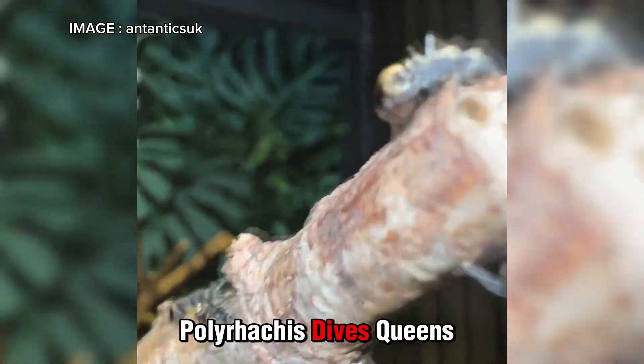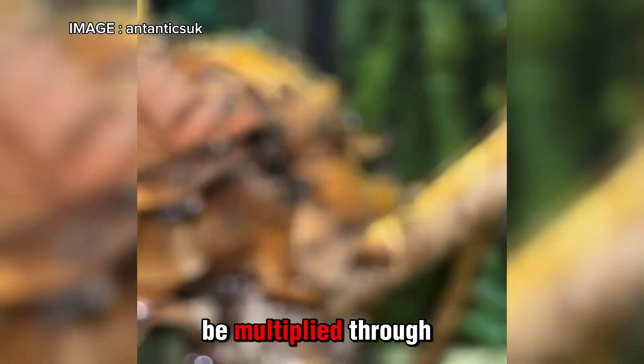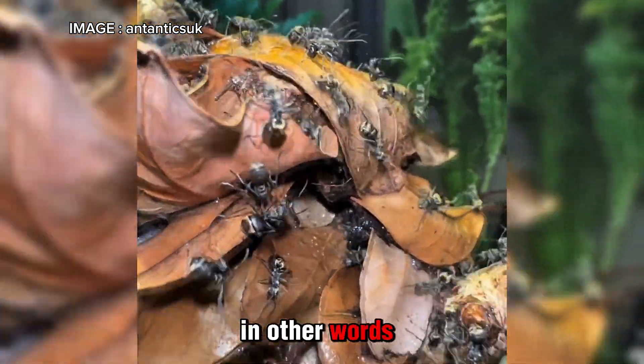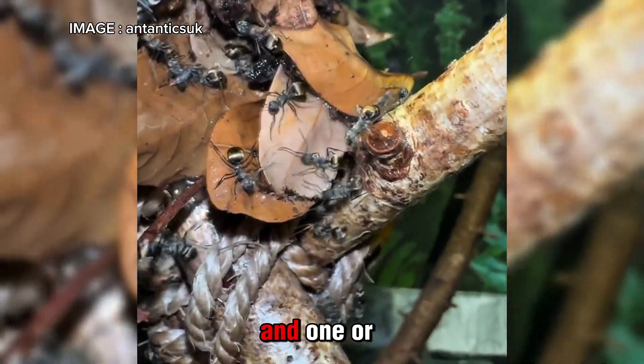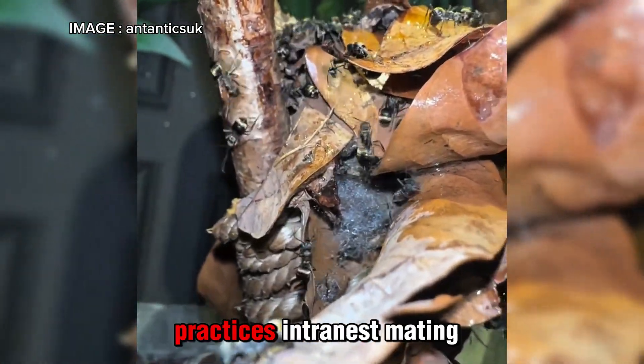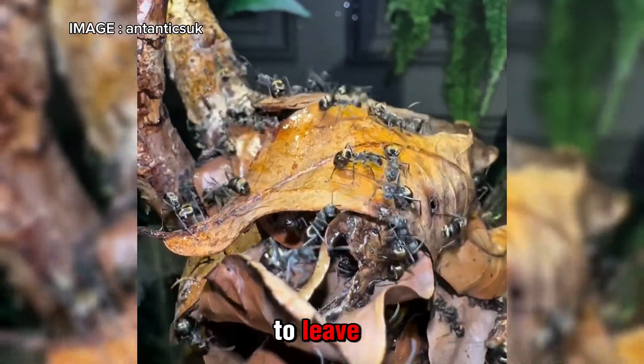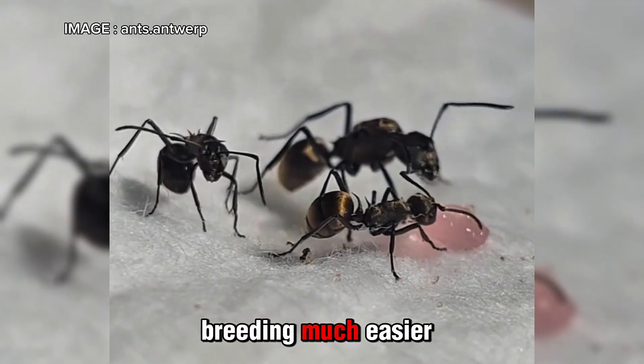For colony founding, Polyrhachis dives queens can establish a colony alone, but in captivity they can also be multiplied through budding — in other words, you can take a group of workers and one or more queens to start a new colony. Plus, this species practices intranest mating, meaning young queens can mate within the colony without having to leave, which makes captive breeding much easier.